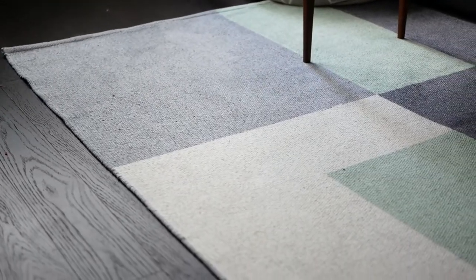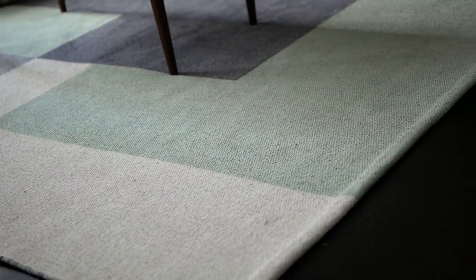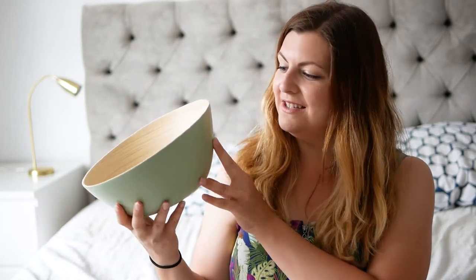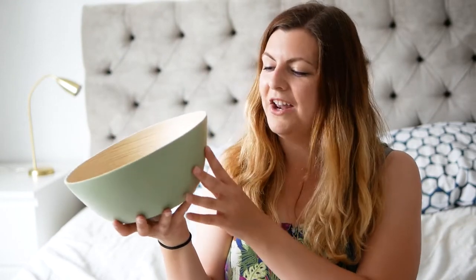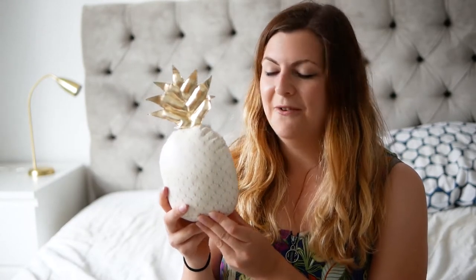I also got a rug from H&M but it's in our living room downstairs. Now on to the Maison du Monde things. I got this - I don't know whether it was advertised as a fruit bowl but that's what I'm going to use it for. I love that it's asymmetric and I also love the colour. If you've had a look at my blog or my YouTube you'll know that mint green is my absolute favourite colour.